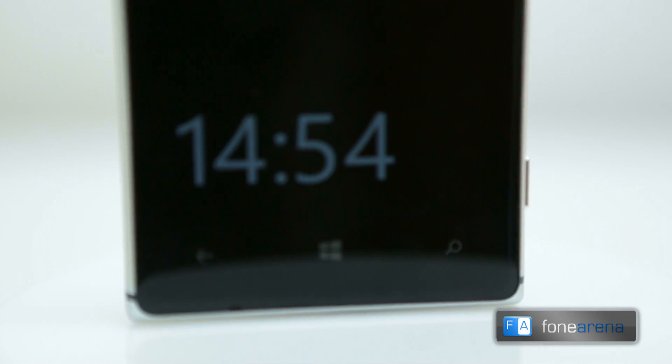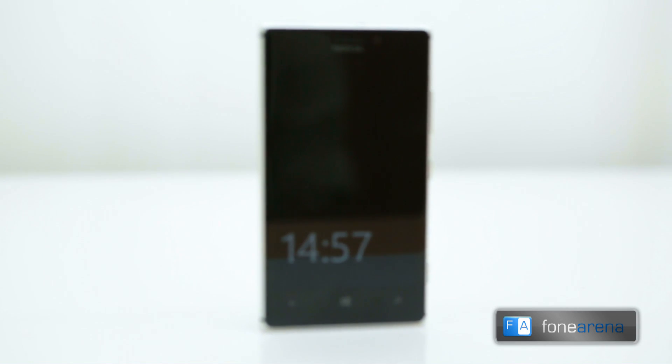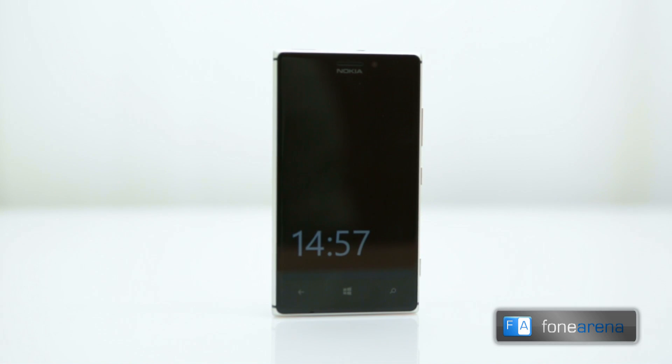While the 4.5 inch AMOLED screen, the 6 element lens, and the new design and build are the major hardware changes from the 920, the software here is the star — called the Nokia Amber update.